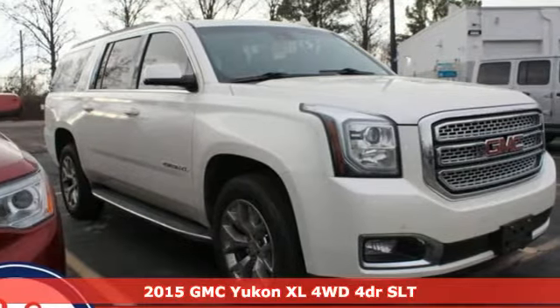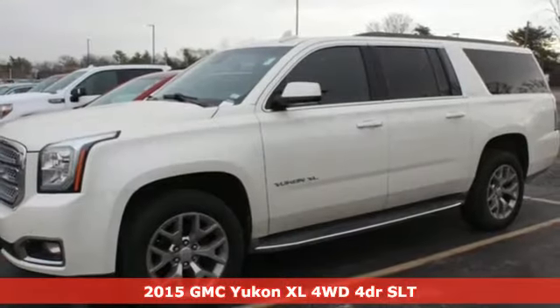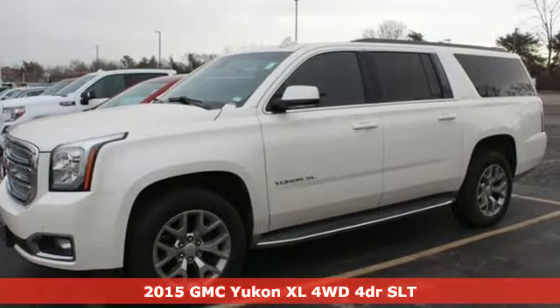It's a 2015 GMC Yukon XL. Smart capabilities, strong performance. GMC.